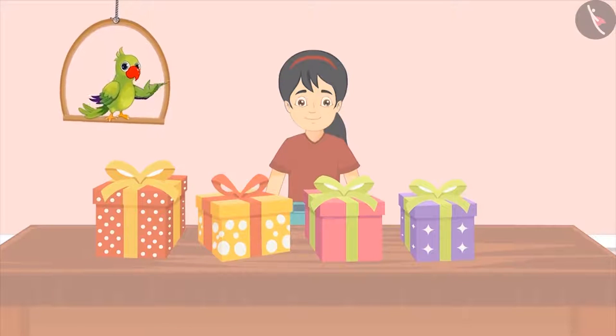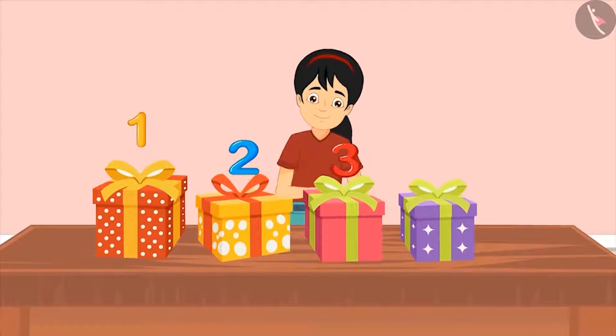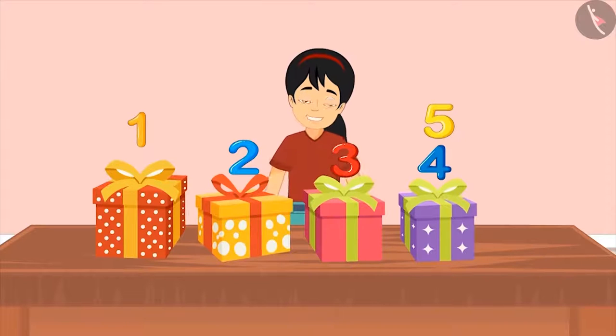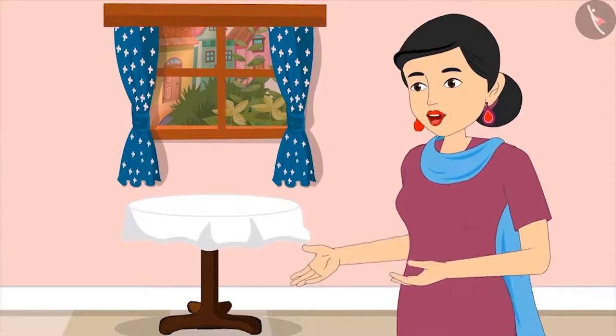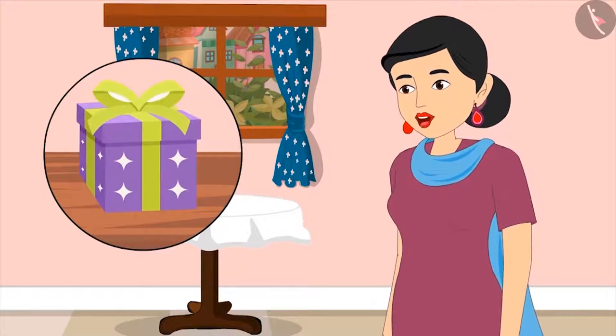Pinky, with the help of her fingers, begins to count her gifts one by one: one, two, three, four and five. She says this means she has got five gifts. But her mom tells her she did not count properly — she counted one gift twice.